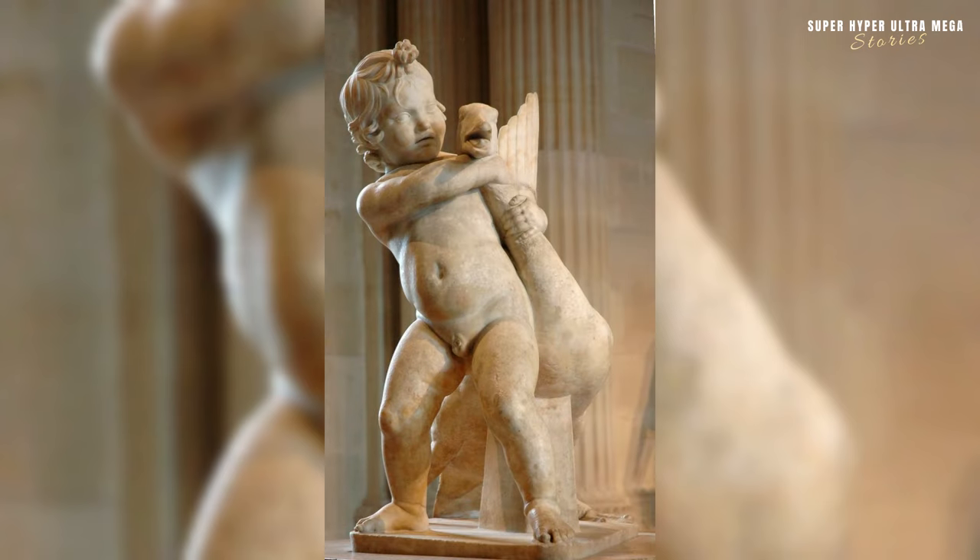A sculpture depicting a boy choking a goose is a compelling piece of art with historical roots. This sculpture is identified as a Roman copy dating from the 1st to 2nd century CE, replicating a Greek original from the 2nd century BCE.